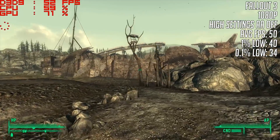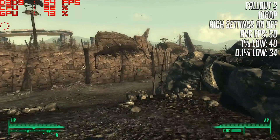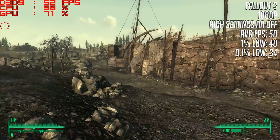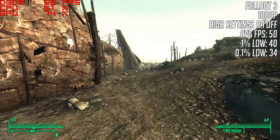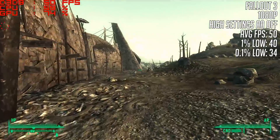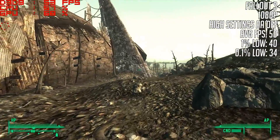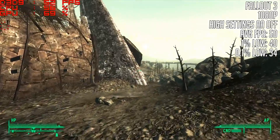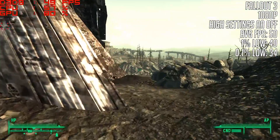Fallout 3 also ran well with the highest settings, with AA and AF off from the launcher. At 1080p with 50 frames per second, it was hard to complain. In busier areas expect a slight drop, but nothing that will affect your overall gameplay experience. I saw temperatures of up to 70 degrees with this card, but it stayed pretty quiet — more so than my 1060 under load, which can be quite audible.